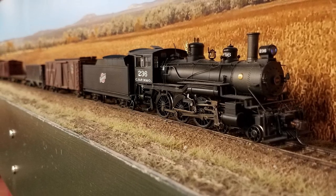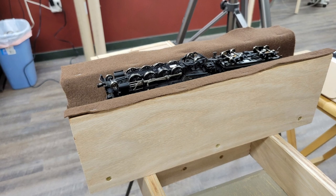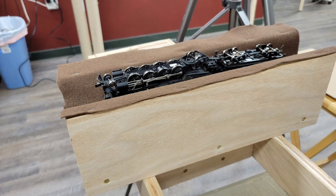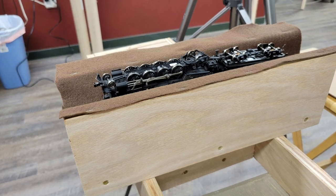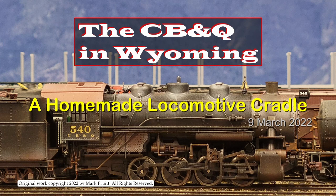Unfortunately, I didn't have a locomotive cradle — that was easily remedied. I spent around an hour building this cradle out of scraps of bench work lumber and some felt. Total cost was pretty much nothing. I threw together a video of how I made it and posted that on March 9th. March turned out to be a pretty prolific month for videos for me. The links are in the description as usual.